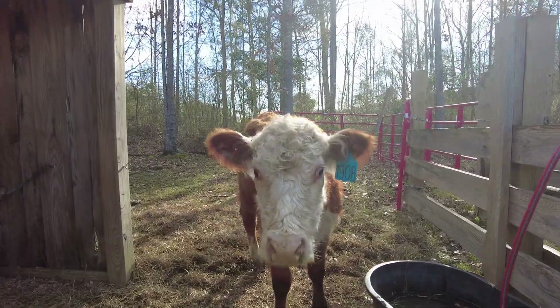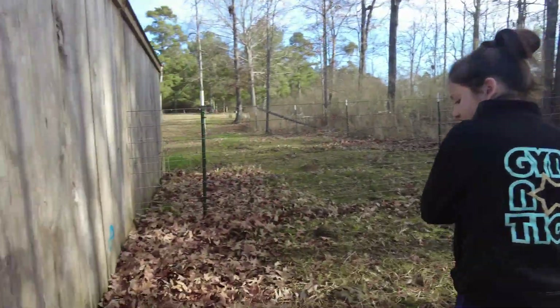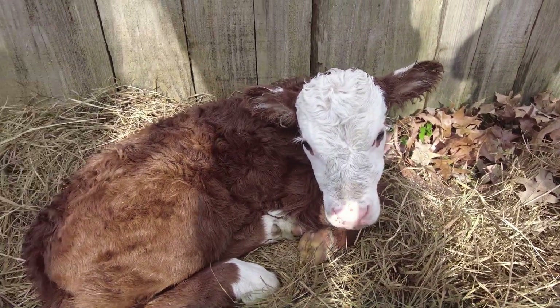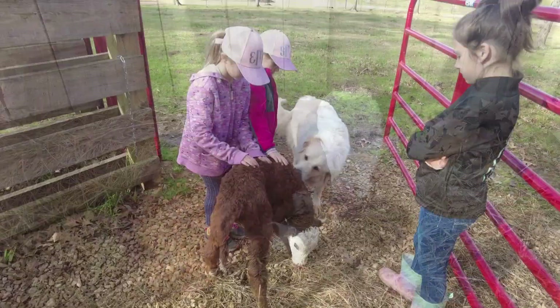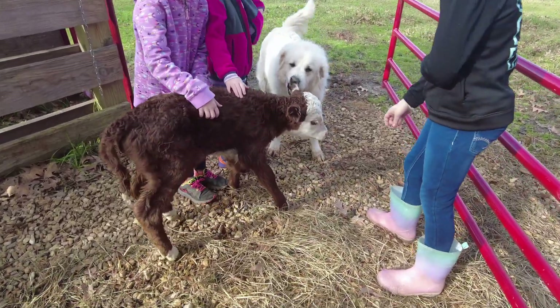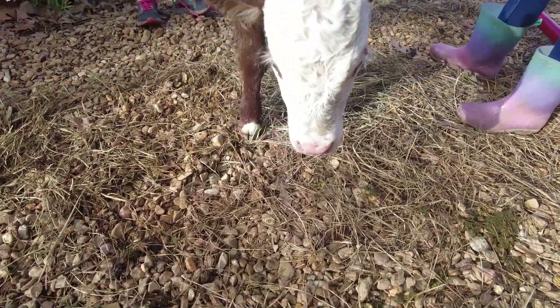Hey Ollie, where's your baby? There she is! Hey Rosie, hey girl! All right, let's get you out of here and let mama have some fresh grass. Hey girl, hey Rosie.